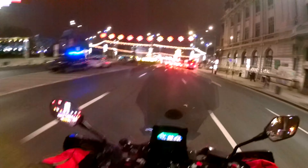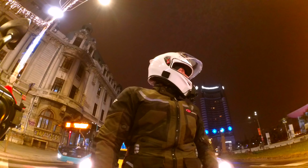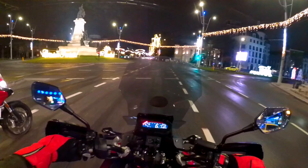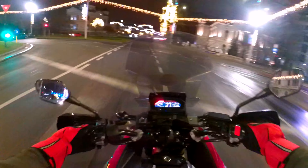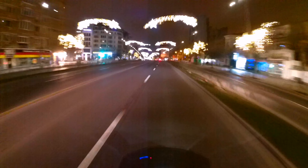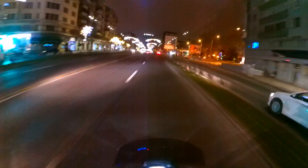This is the main boulevard which leads to kilometer zero of Bucharest — Magheru boulevard. And here are the Christmas lights.